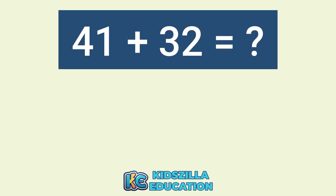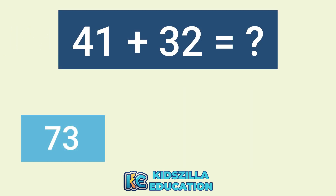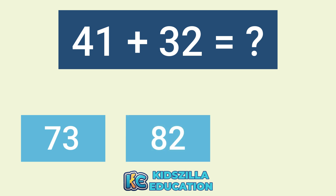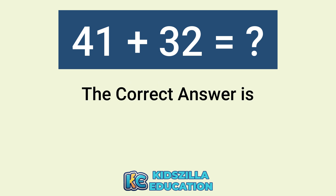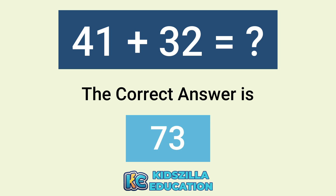What is the answer of 41 plus 32? The options are 73, 82, or 81. The correct answer is 73.